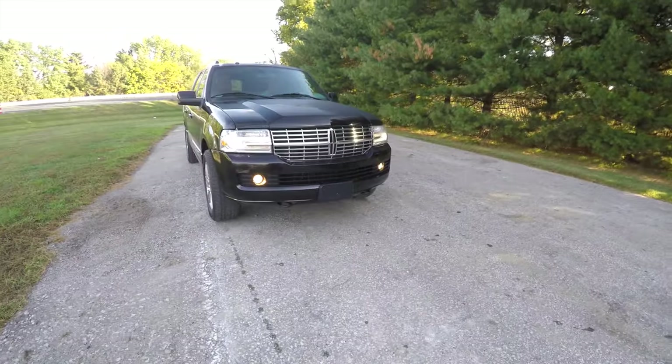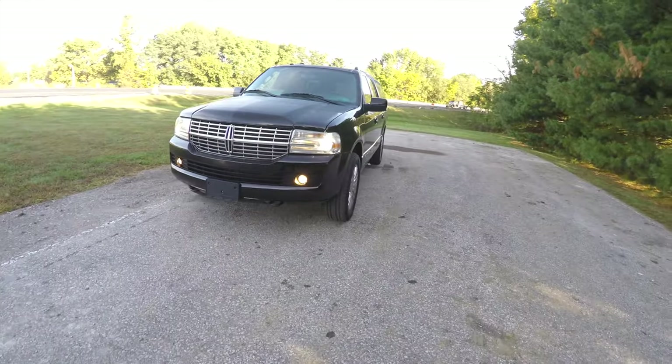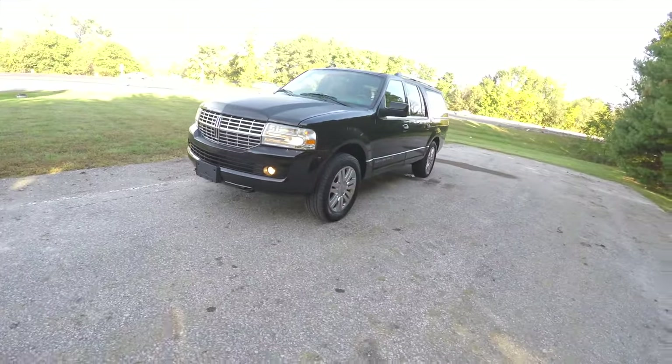Hello everyone, today we're going to take a quick walk around look at this very nice and very well equipped 2012 Lincoln Navigator L Limited Edition.